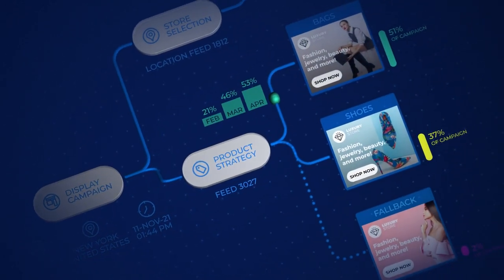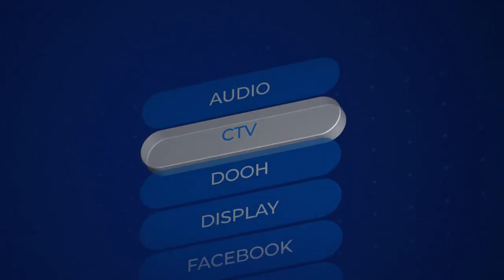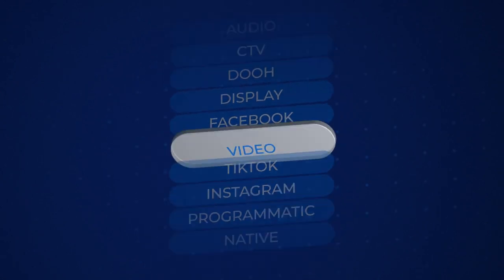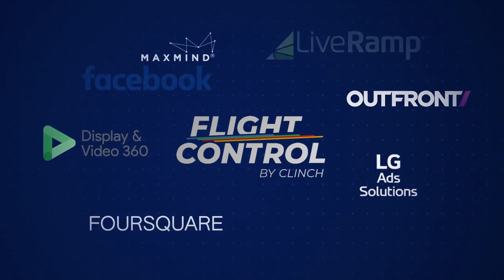Flight Control enables teams to visually plan, run and measure personalized dynamic campaigns across all channels. Using the same workflow for every channel. And it's easy to get up and running, because Flight Control is already integrated with your other key partners.